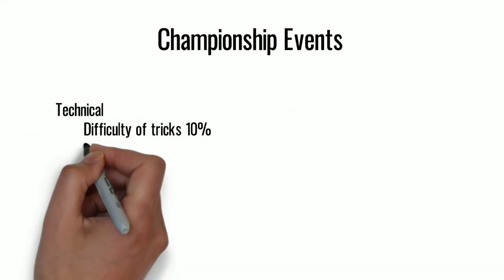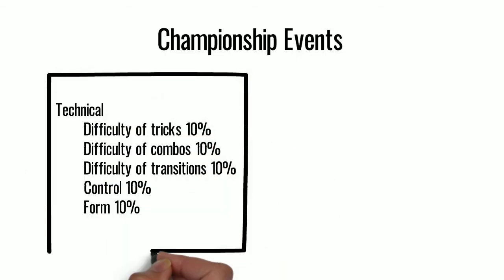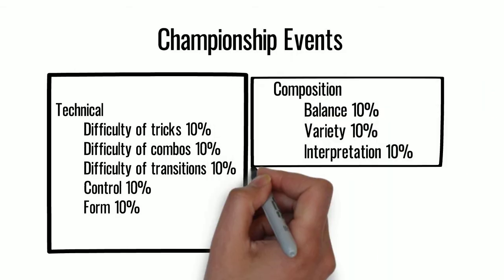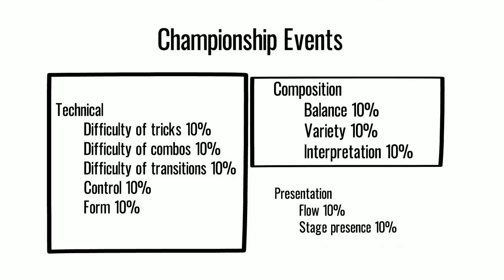For the championship events, we use a system that's 50% technical — like difficulty, control, and form — 30% composition, like balance, variety, and interpretation, and 20% presentation, like flow and stage presence.